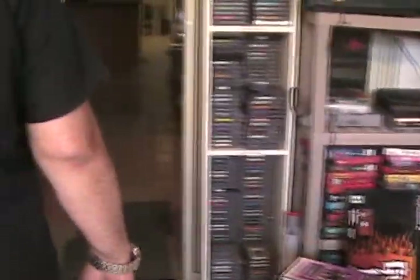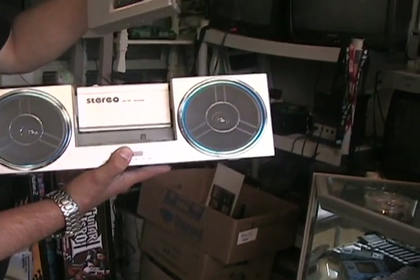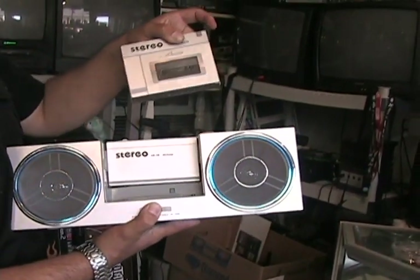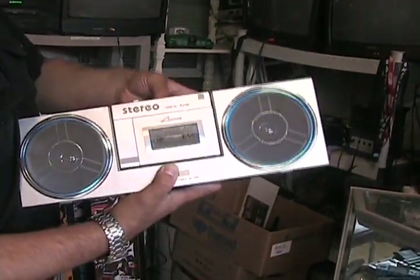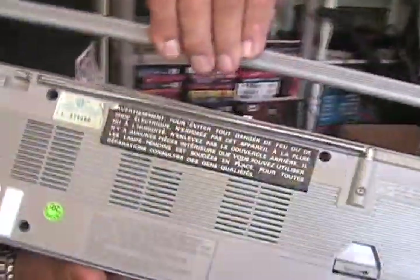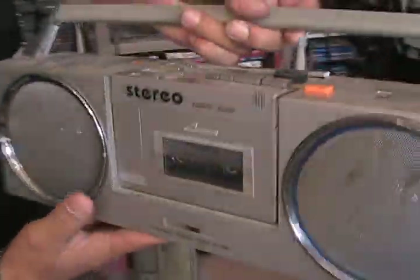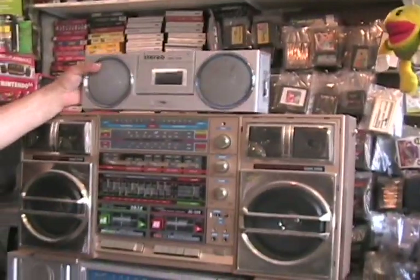A little mini ghetto blaster, but the catch to this is you can pull out your Walkman, folks, and it goes back in — click it in. All original.